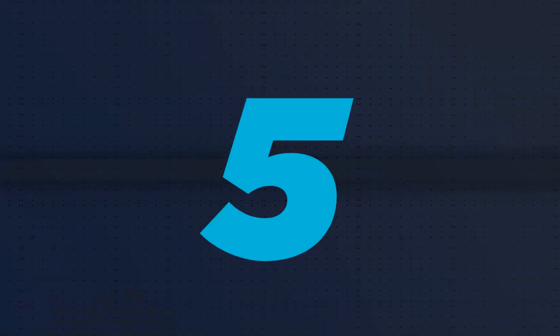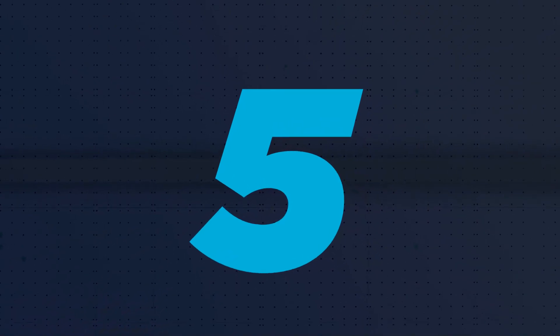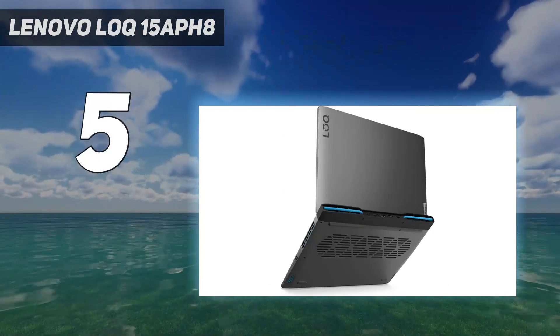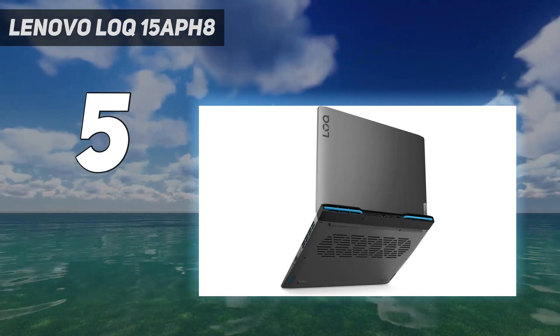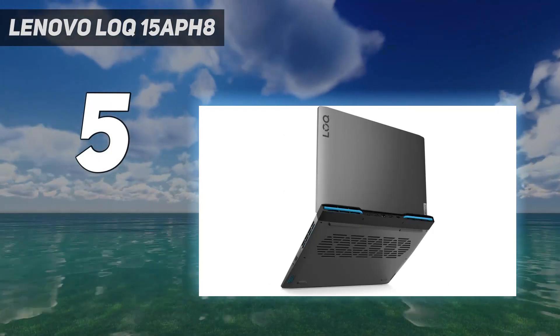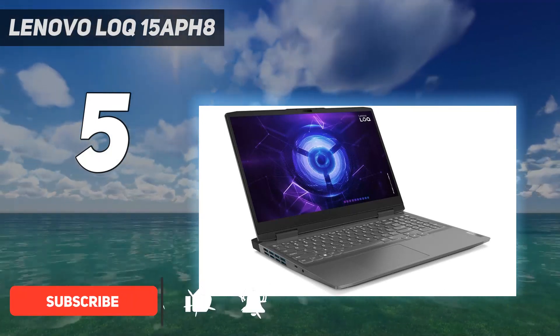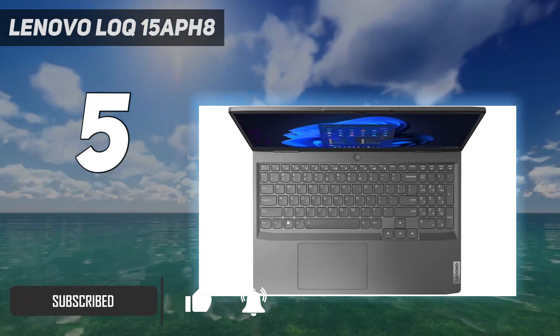Starting at number 5: the Lenovo LOQ 15 APH8. If you want to spend as little as possible, we recommend the Lenovo LOQ 15 2023. This laptop is available from third-party sellers but is most consistently available directly from Lenovo.